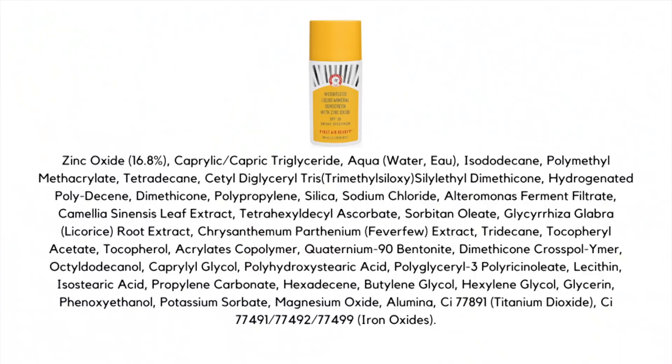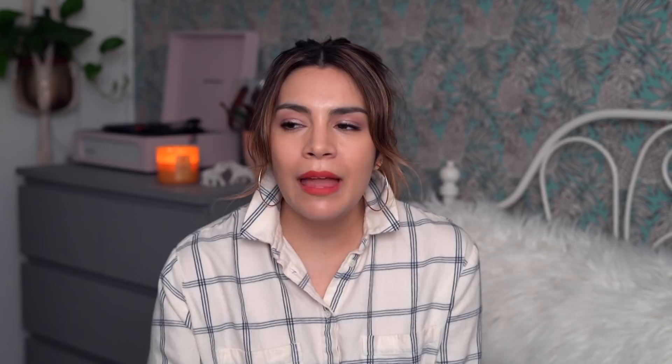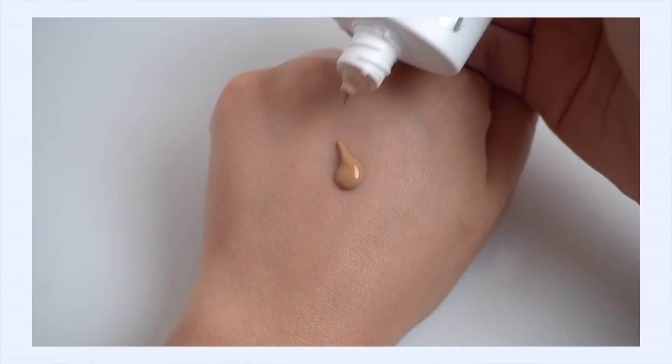This is another rave fave from First Aid Beauty, but there is a product I'm not a big fan of, and it actually motivated me to make this video — I'm fired up to talk about it. This is their Weightless Liquid Mineral Sunscreen with zinc oxide, SPF 30. It's an American sunscreen, so no PA rating. What was intriguing was that this isn't your run-of-the-mill pasty white mineral sunscreen — it has what they call a universal tint to help cut down on the white cast, possibly giving a little coverage.